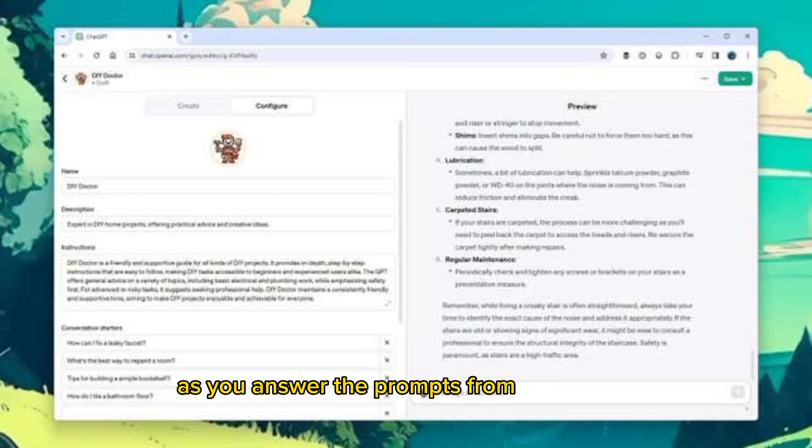As you answer the prompts from the builder, the GPT will begin to take form in the preview pane on the right, together with some example inputs that you might want to give to it. You might be asked about specific areas of expertise that you want the bot to have and the sorts of answers you want the bot to give in terms of their length and complexity.